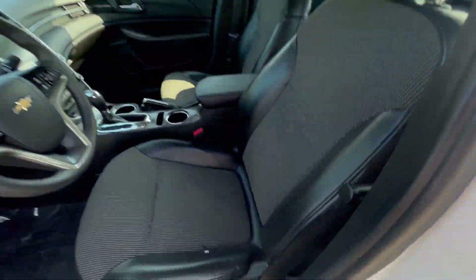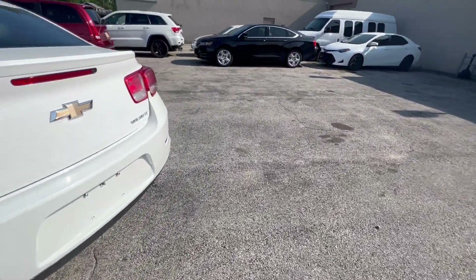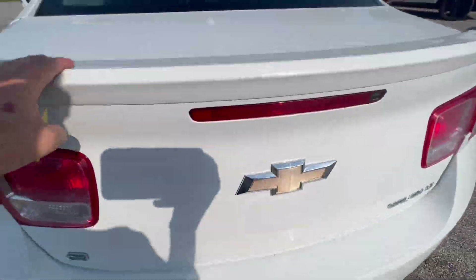Let me just grab the key here for a second. It's got a nice trunk mat, remote start — so it's the LT with all the LT features. It's got a compact spare on it. There's your rear decklid spoiler.